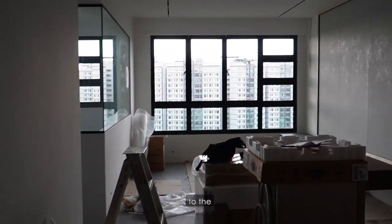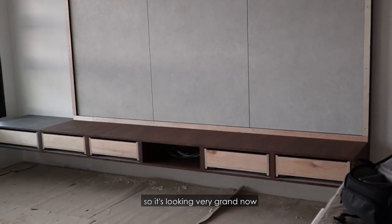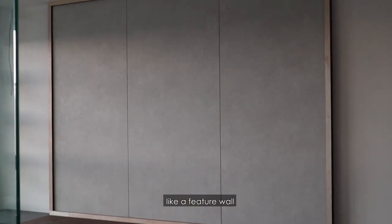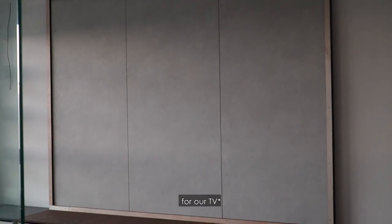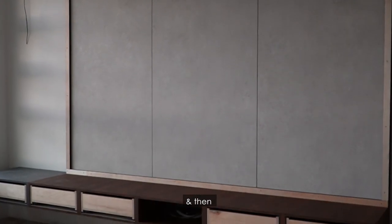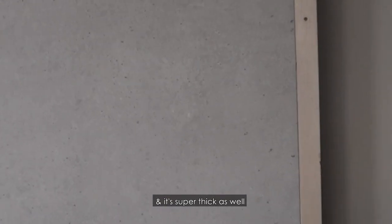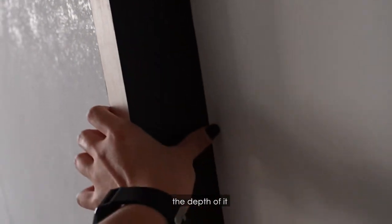And moving on to the TV console. It's looking very grand now because we built like a feature wall for our TV console. Our ID has put like three of these giant slats, and then a lot more storage space at the bottom. It's super thick as well, so you can see the depth of it.